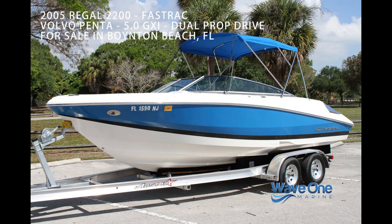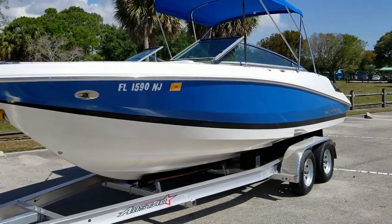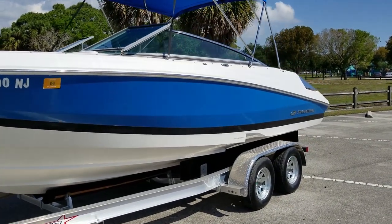Let's take a tour and sea trial of this 2005 Regal 2200 Bowrider for sale in Boynton Beach, Florida. If you're in the market for a beautifully maintained one-owner low-hour boat, take a look at this Regal.